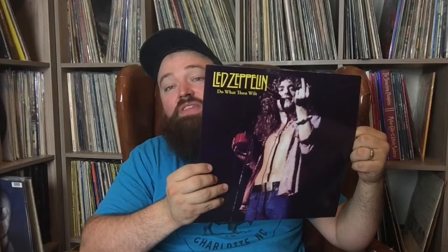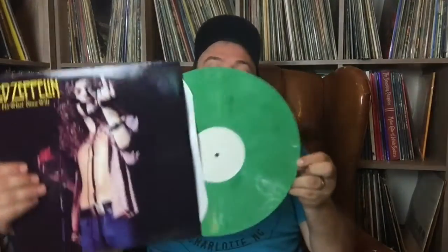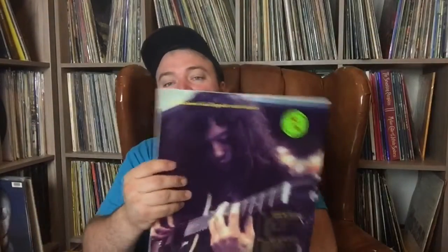This one has some studio outtakes — it's called Do What Thou Wilt. If you know the significance of that name, it's what's engraved on the dead wax of the first pressings of Led Zeppelin 3. This one is on green vinyl, really cool. It's got a nice picture of Robert Plant flipping the bird. Only 100 of these made — this one's number 60.